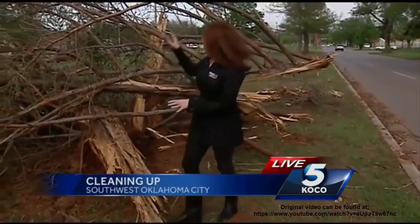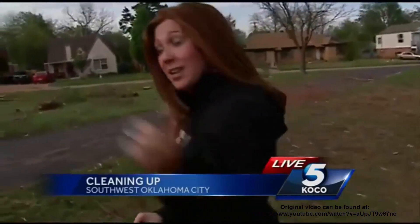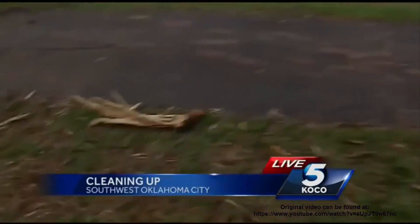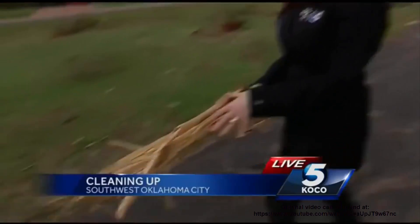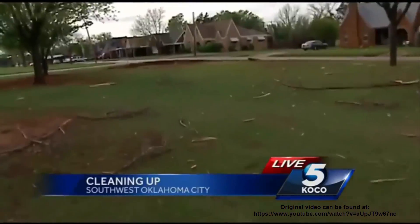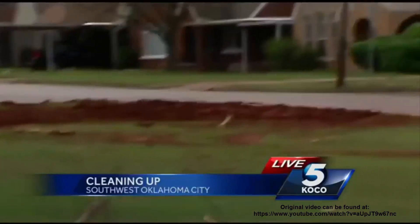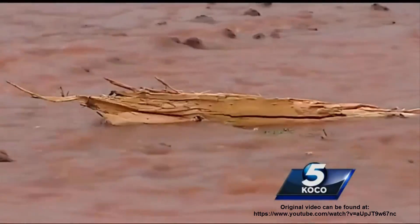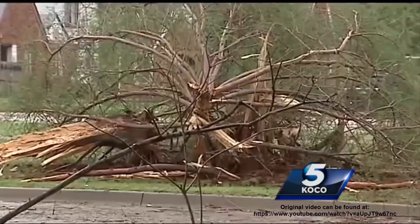Lightning struck this tree and absolutely blew it apart. City crews say the lightning that hit that tree traveled down to the tree's roots, traveled underground to this 20-foot water main here on the corner, where it blew apart that water main pipe. It took city crews six hours to fix the 20-foot water main pipe that the strike split from end to end.